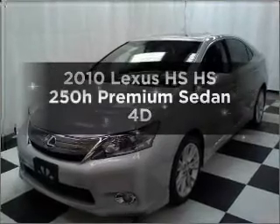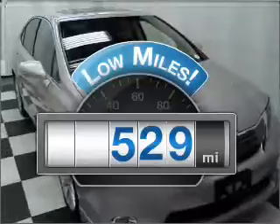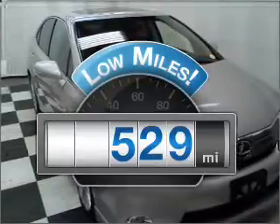Travel the roads in style and comfort in this great vehicle. Why worry about high mileage? Choosing a ride with lower mileage is the right choice for your busy life.